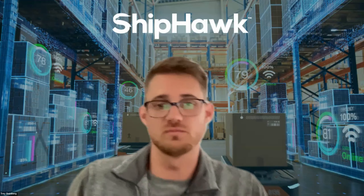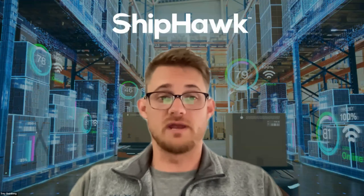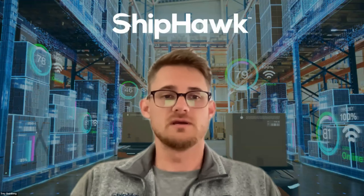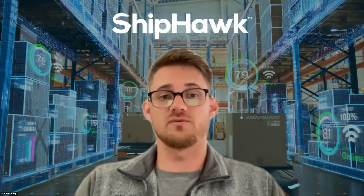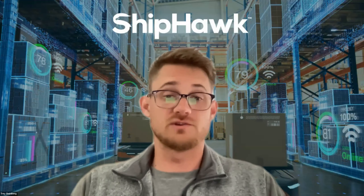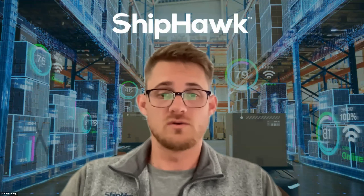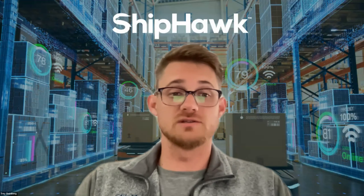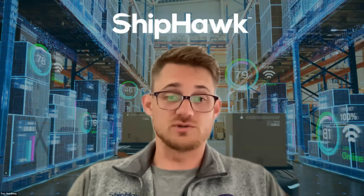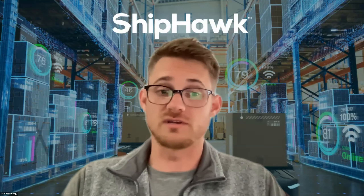My name is Trey Schuldberg, account manager here at ShipHawk. I've had the pleasure of helping many of our customers implement our shipping and warehouse management solutions and work with them to drive maximum efficiency and throughput across their operations. I'm excited to share some of the features that helped them with you today. Joining me today is Rob Meyer, our senior solutions consultant, who has been instrumental in helping ShipHawk customers get the most out of the ShipHawk solution.